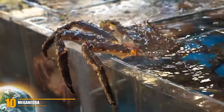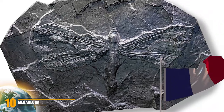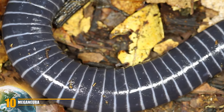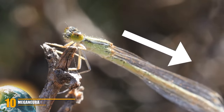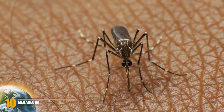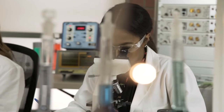Number 10: Meganura. Giant arthropods were first linked to higher atmospheric oxygen levels in 1880, after the first fossil of Meganura was discovered in France. These dragonfly-like creatures flew around feeding on amphibians and other insects about 300 million years ago, with huge wings of up to 65 centimeters — among the largest flying insects in history. Thank God they were dragonflies — I don't even want to imagine them being mosquitoes.